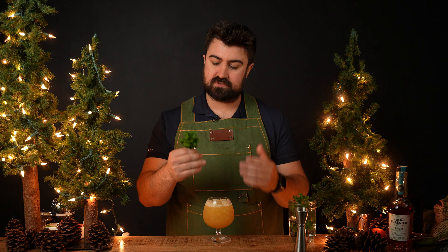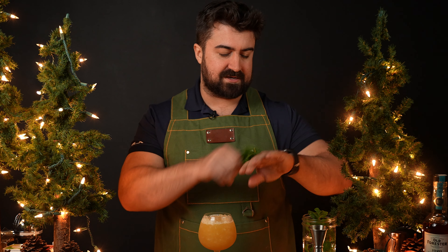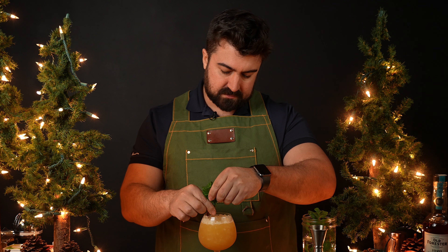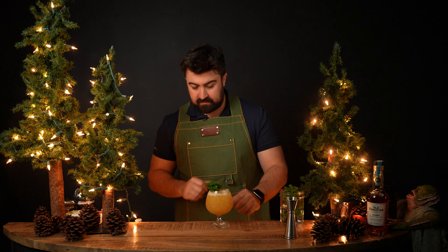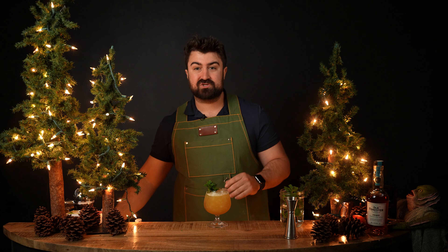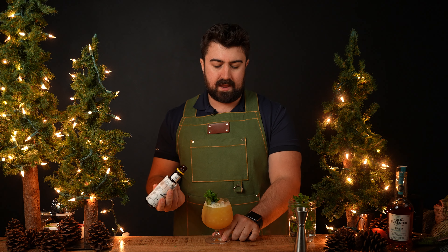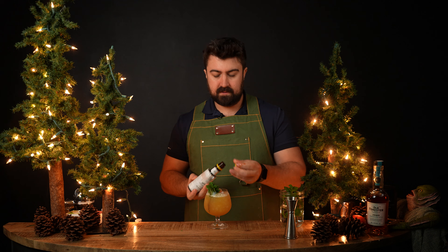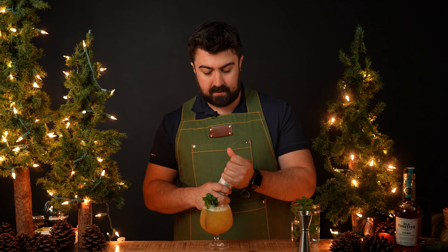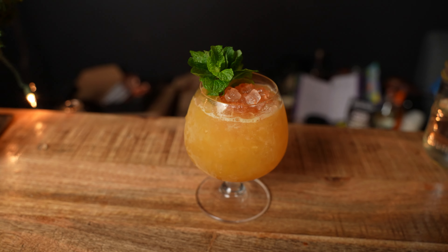Now it's time to garnish. The book calls for a mint sprig, but I'm doing a small mint plush today — several mint sprigs put together. Express the mint oils to get them nice and fragrant, then place it down into the cocktail. We have one more garnish: the book calls for a float of Angostura bitters, so I'm going to do two dashes over the top. There it is — the Puka Puka Punch by Jane Danger from the Easy Tiki book.